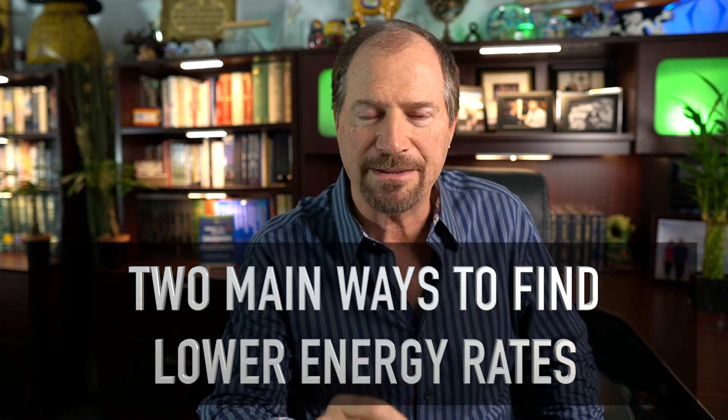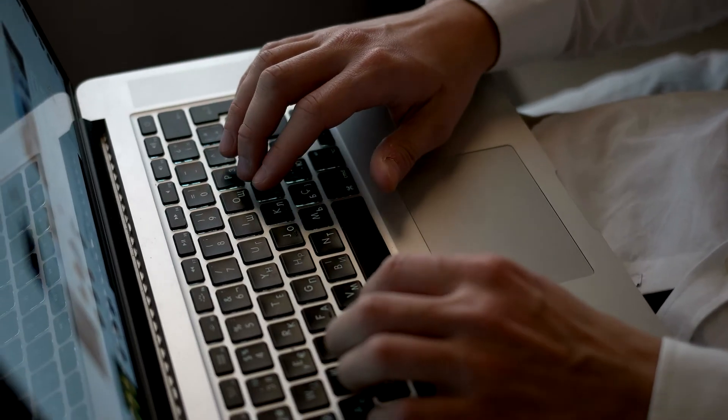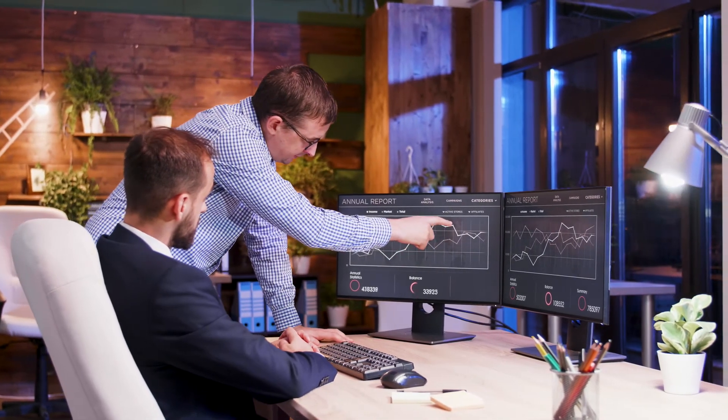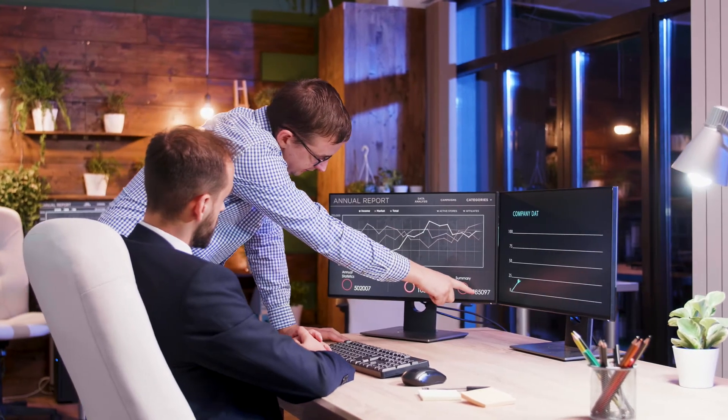There are two main ways to find the best and most competitive rates for your energy supply. Number one, go on the internet. Number two, get an energy advisor that you trust who knows the business and who can bring you the most choices to look at from the most competitive suppliers in the country. Later on in this video, I'm going to give you the rule of thumb for which is the best option to use.